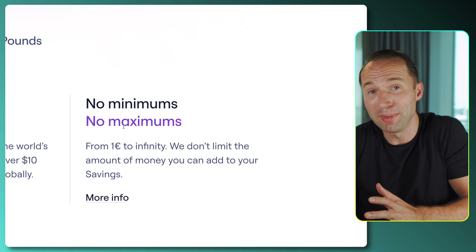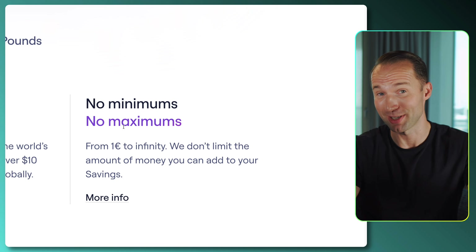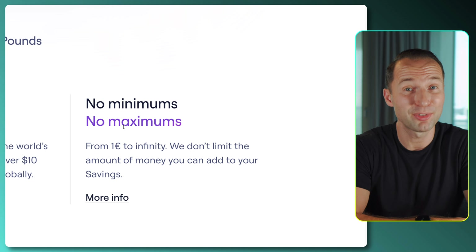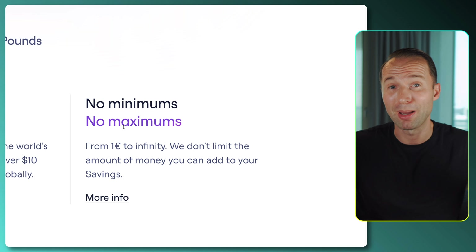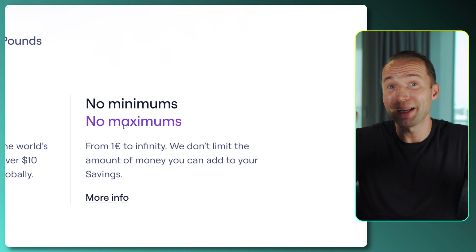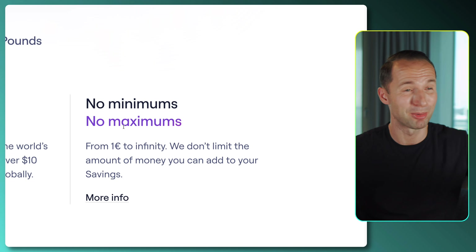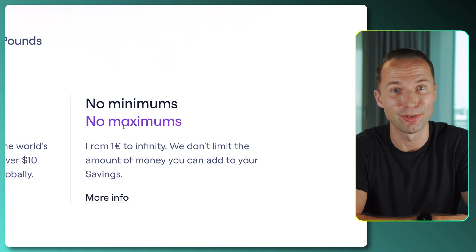The great thing is they don't have any minimums or maximums, which is really attractive. Some other players like Trade Republic do pay a nice interest, but only up to 50,000 euros. Maybe you're saving up to buy a new car or for your mortgage down payment and you might have more than that. So why waste money that doesn't accumulate interest? Here, there's no maximum — if you want to park 100,000 euros there, you absolutely can.